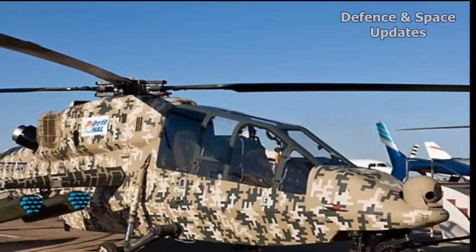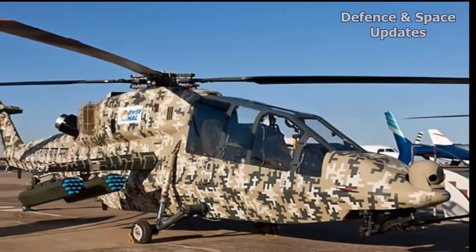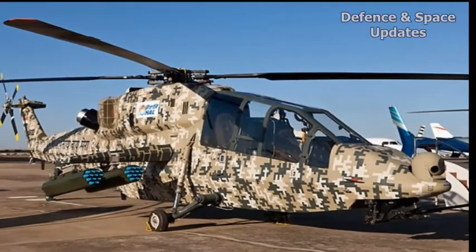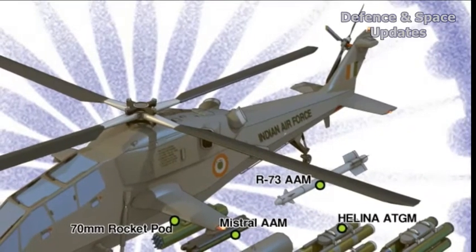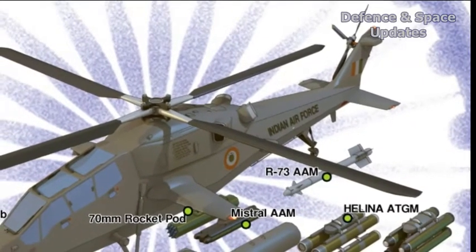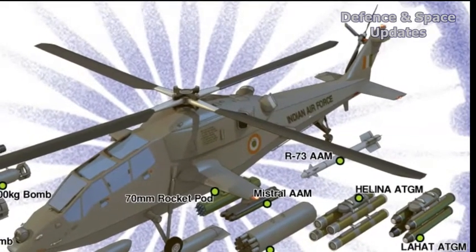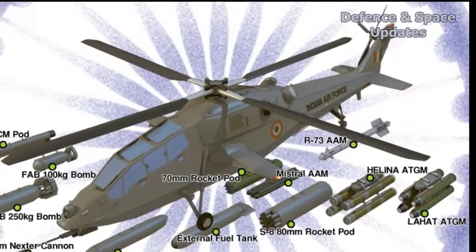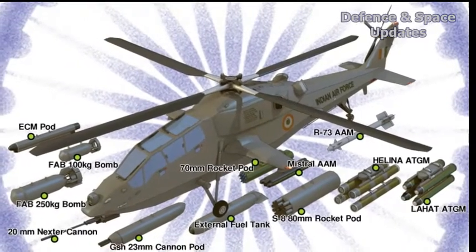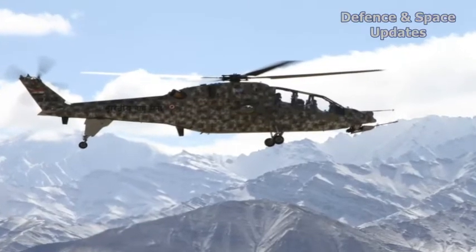For the Army, the LCH is a crucial force multiplier, by providing fire support at extremely high altitudes to Indian infantrymen who can carry only limited weaponry in those rarefied altitudes. With an LCH at hand, they will benefit from its 20mm turret gun, 70mm air-to-ground rockets, and air-to-air and air-to-ground guided missiles.